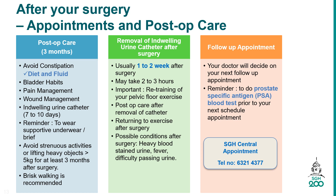You are advised to seek medical attention if you experience possible post-op conditions after surgery, such as heavy bloodstained urine, fever, or difficulty passing urine due to blockage. For follow-up, you will be reminded to do a PSA blood test prior to your next scheduled appointment to see the doctor.